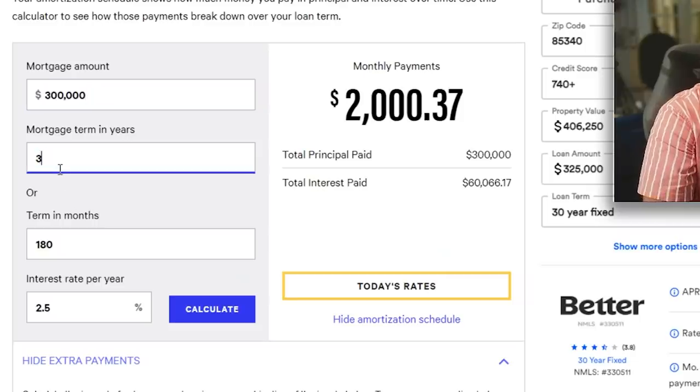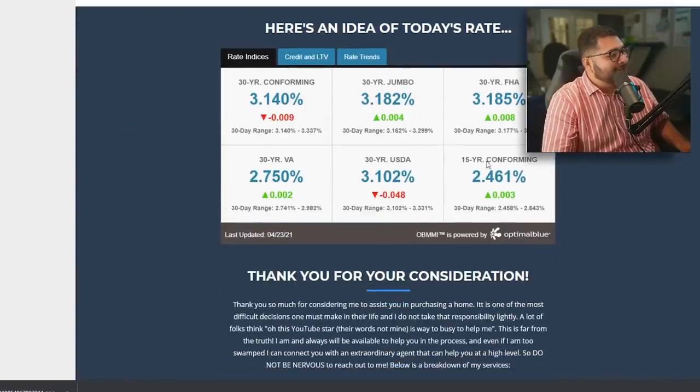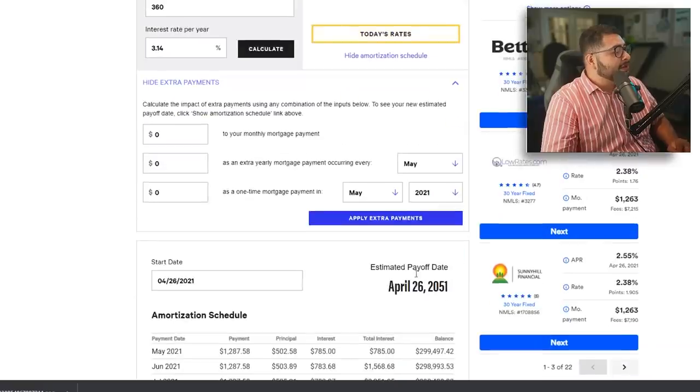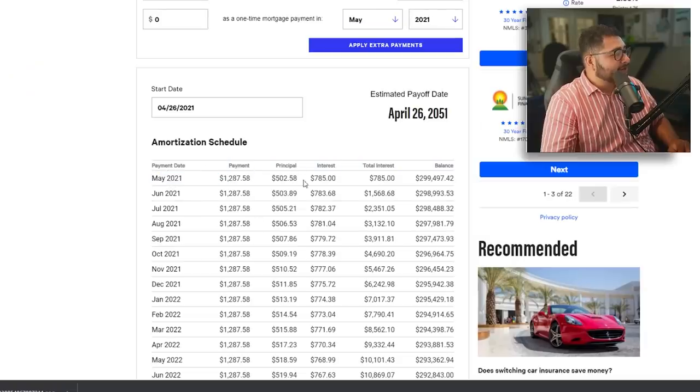So we have a $300,000 30-year loan. I'm going to get the optimal blue interest rate from my website — this isn't the exact interest rate, just an idea. We're going to use a 3.14% 30-year non-conforming rate right now. So we calculate it, and this helps us get an idea of the amount of interest we're going to pay over 30 years, what our monthly payment is going to be, and it breaks down the entire amortization schedule.